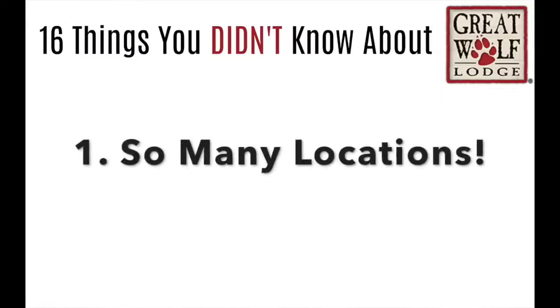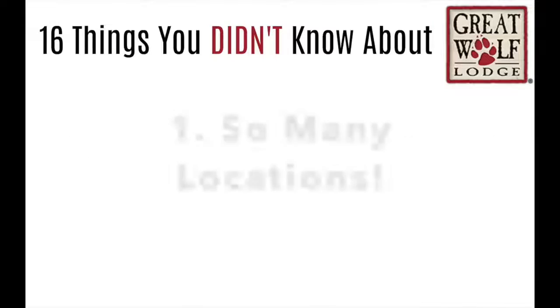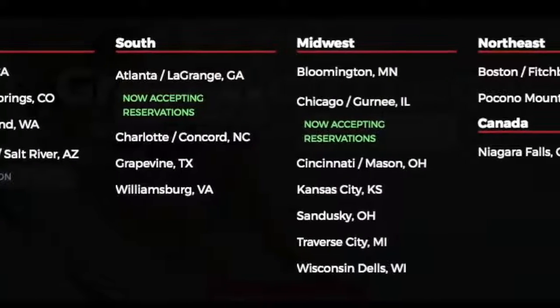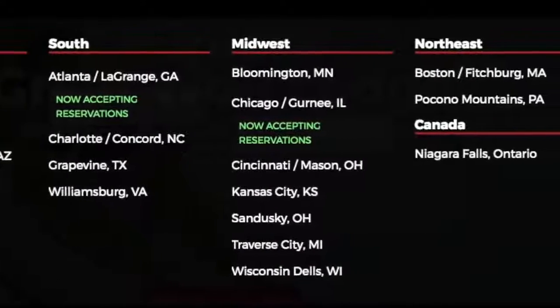You can now find a Great Wolf Lodge pretty close to you because there are 18 locations. You can check out this list to see if there's one close to you.